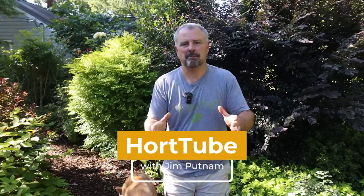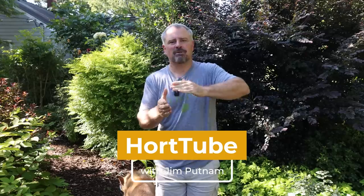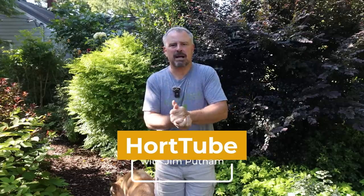Welcome to HortTube. My name is Jim Putnam. I asked for before and after photos from subscribers of this gardening channel that's been around for about six years now. I probably have 80 to 100 different sets of before and after photos. This is the first video from that — I'm going to put them up occasionally, just walk through some of the amazing transformations. I think there'll be about eight in this video, so let's jump right in.